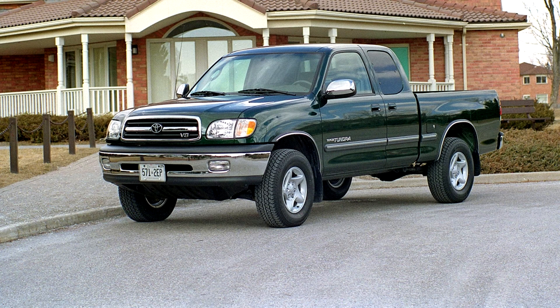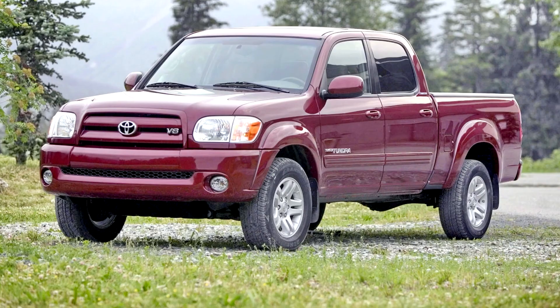Its bed was nearly 5 inches longer than the competing Honda Ridgeline or Ford F-150. It is also 13 inches longer, 3 inches taller, and 4 inches wider than the regular and access cab versions, with a 12-inch longer wheelbase.